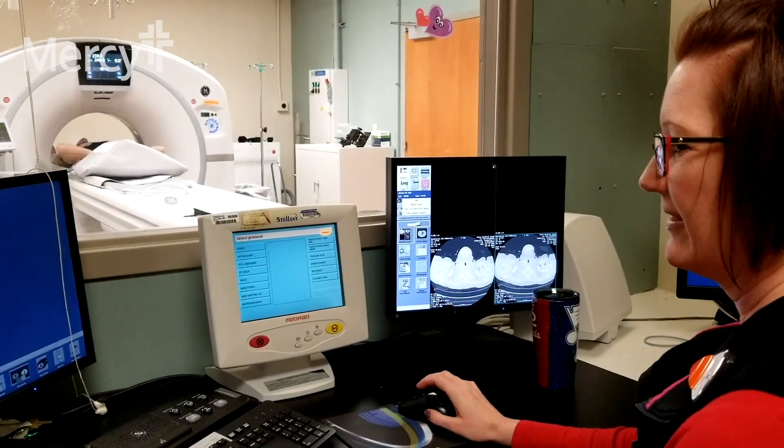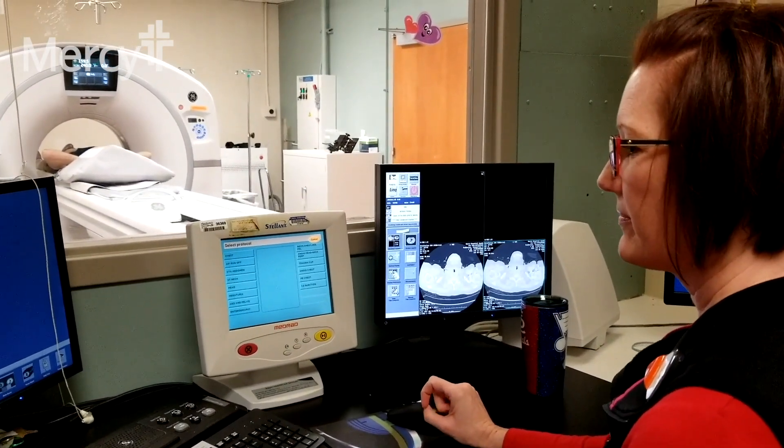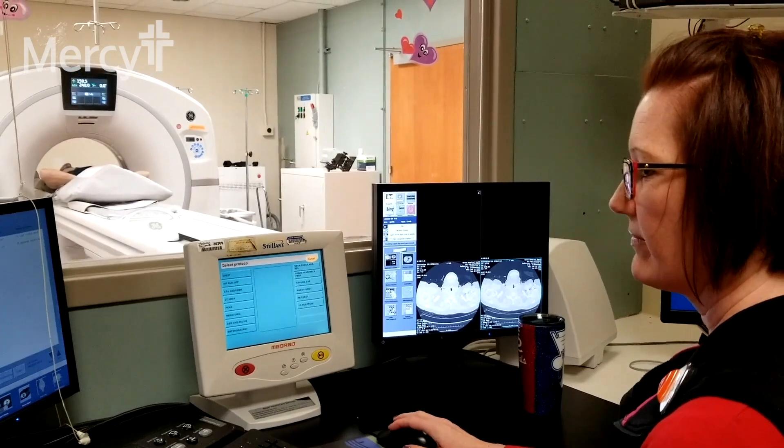Good candidates for the calcium score are people who don't have any symptoms but are worried about whether or not they have underlying coronary disease. A typical age range might be between 40 to 70 to 75 years old. Patients especially who have high blood pressure, family history of heart disease, or high cholesterol who are worried if they have any evidence of buildup of plaque in the arteries.